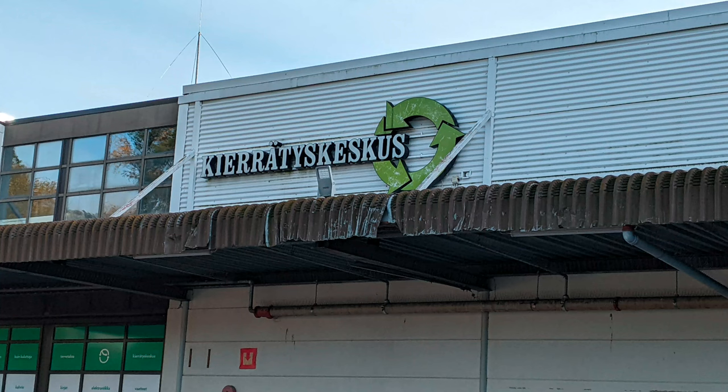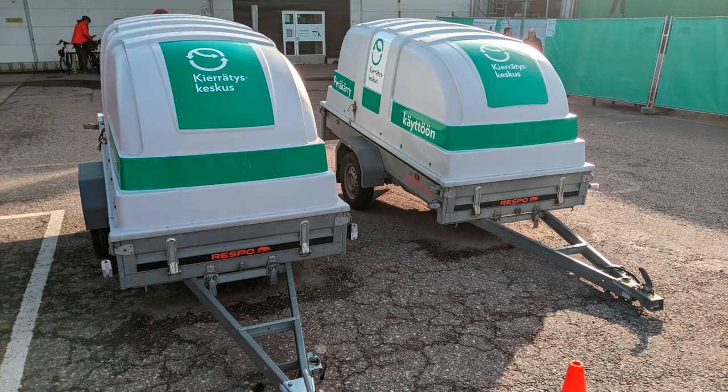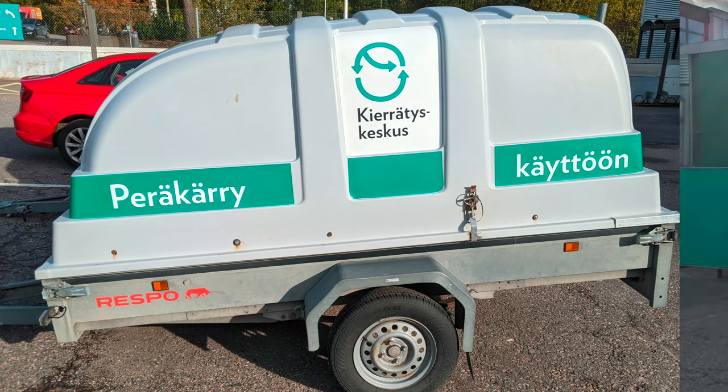This is the main city recycling center and store. Outside of the store they have these free-to-use trailers, if you purchase something. Many cars over there have trailer hitches. Here's another view of it — not particularly huge, but it's nice that it has a cover as well. It's not just an open one.